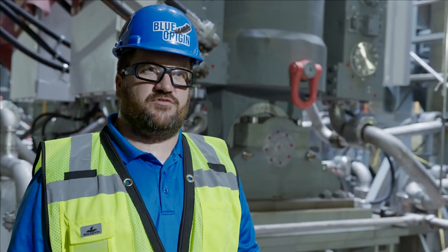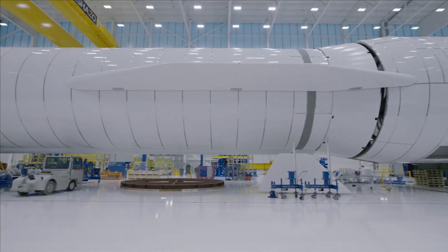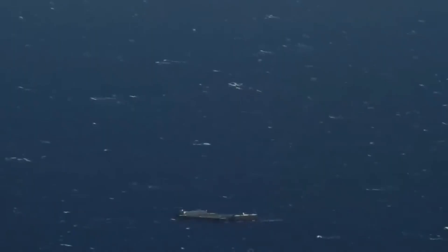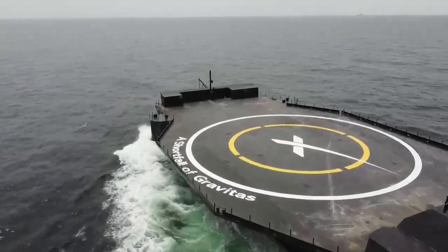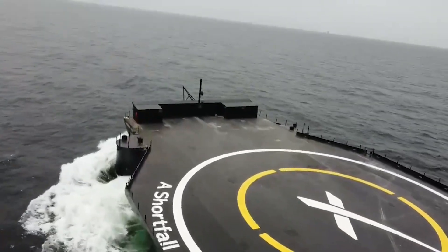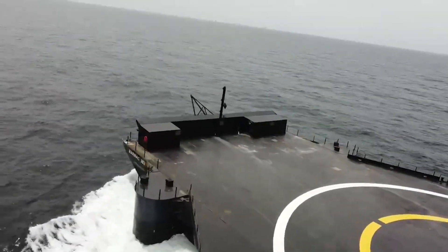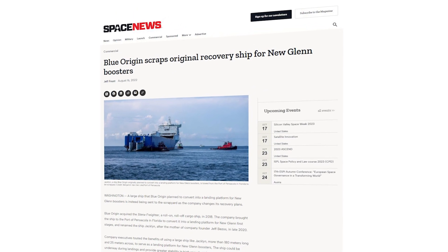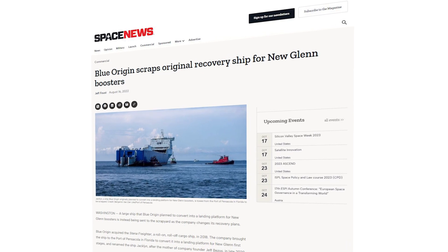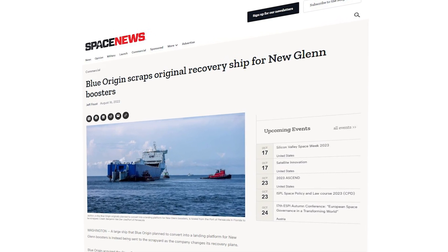Blue Origin went with this approach at the start because they believed it would provide the best chances of recovering the first stage. The ship was going to use stabilization technology intended to increase the likelihood of successful rocket recovery in rough seas, as well as to help carry out launches on schedule. However, in August of 2022, seemingly out of nowhere, Blue Origin abandoned its plans to use the ship as a landing platform, and the ship was towed to the port of Brownsville for scrapping.